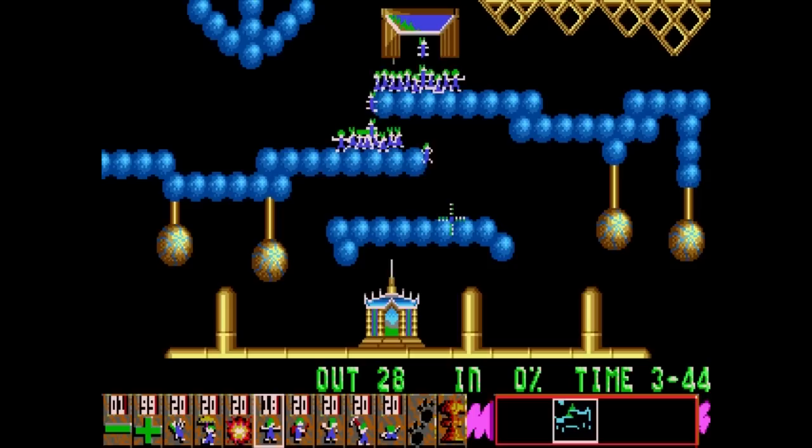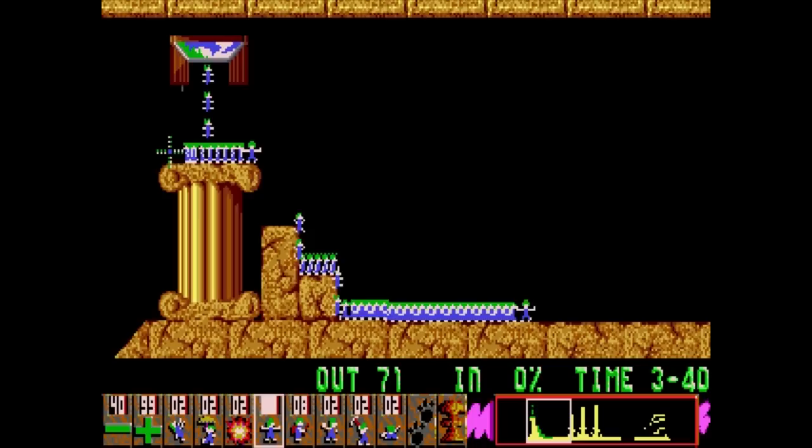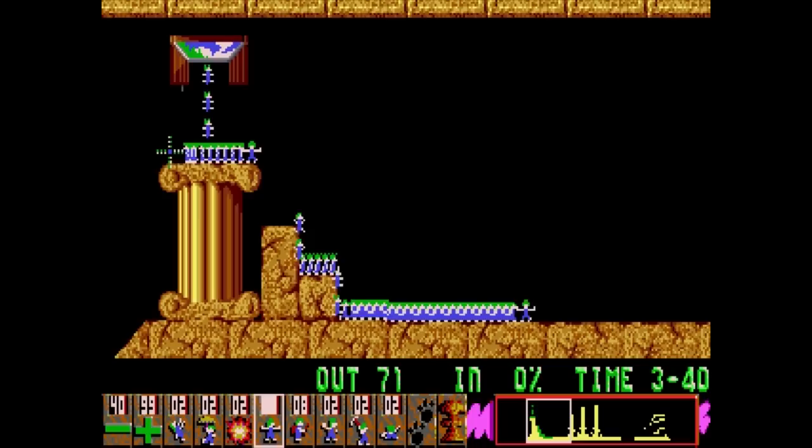Honestly, if you happen to come across any version of the original Lemmings, I'd pick it up. It's just an awesome puzzle game and remains quite unique to this day. Even if some of the levels get downright frustrating, and the appeal diminishes greatly after you complete it once, it's always fun to nuke a level and watch them explode into bright and cheery pixels. And if there's one thing I've learned from all my years of gaming, it's that pointless pixelated violence is the best kind.